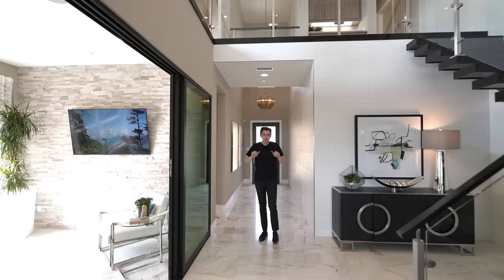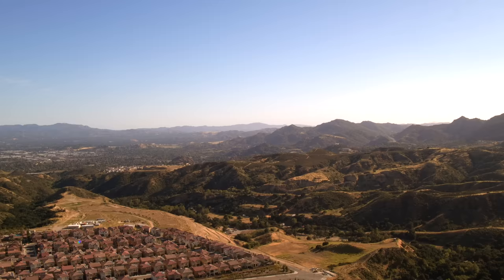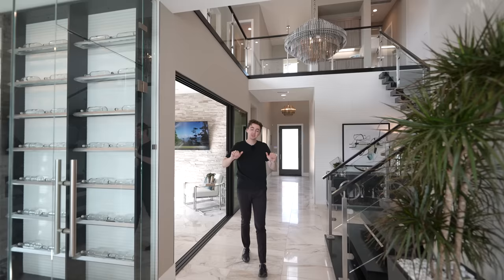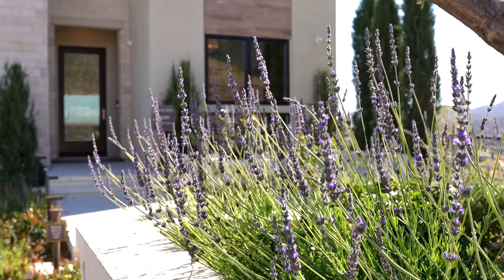This is a newly constructed modern model home with impressive views and a custom modern interior with a floating staircase. We're about to tour the entire property right now, so let's get started.